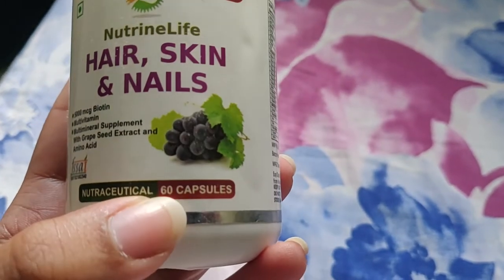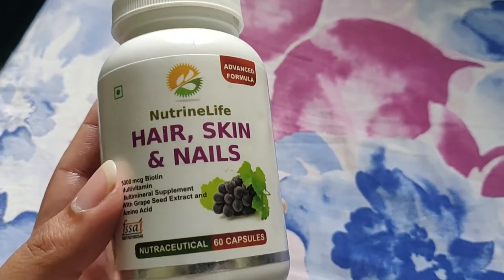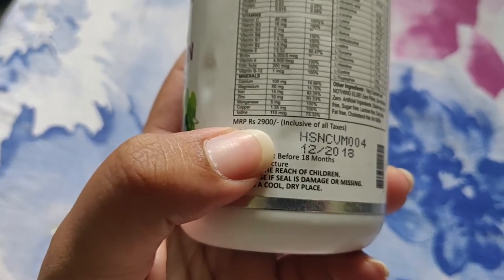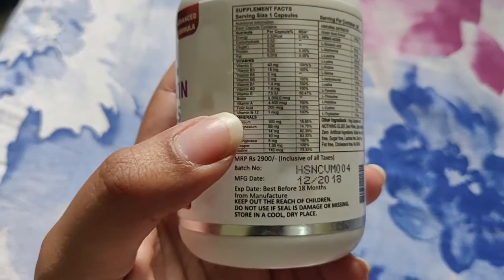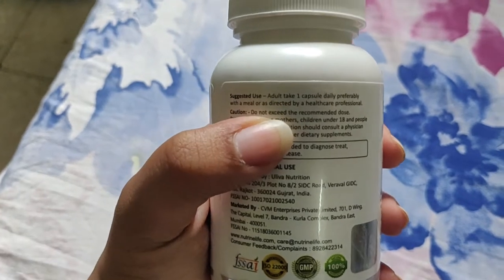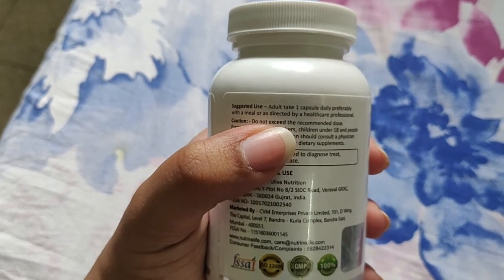One pack contains almost 60 capsules and you have to take only one capsule every day, so this bottle will easily last you one to two months. The product's price is 2,900 rupees, but if you buy it from Amazon.in, you will get a good discount. The suggested use is: one capsule daily, preferably with a meal, or as directed by your healthcare professional. What makes this product stand out is that it is completely vegetarian and organic. There are no artificial flavors, it is gluten free, soya free, lactose free, and no dairy products are used. Plus it is certified by FSSAI and GMP.